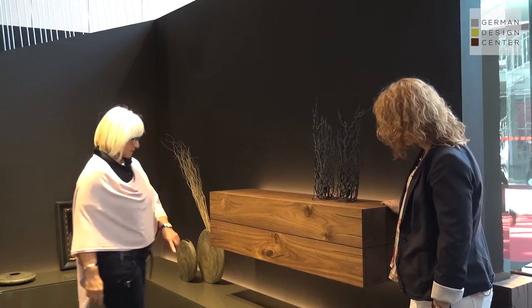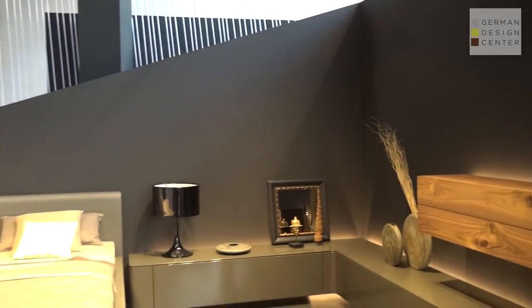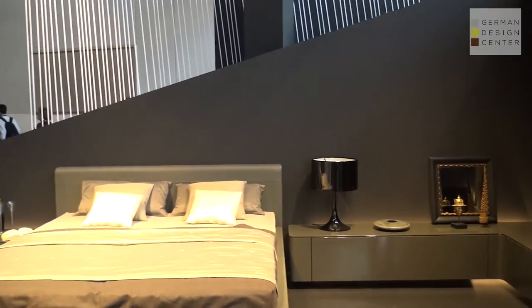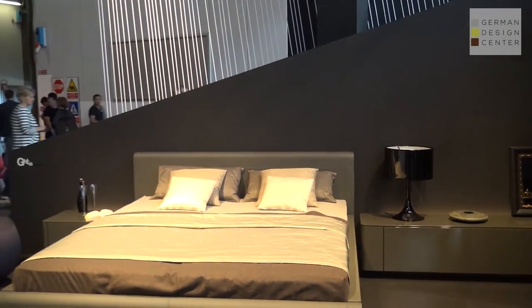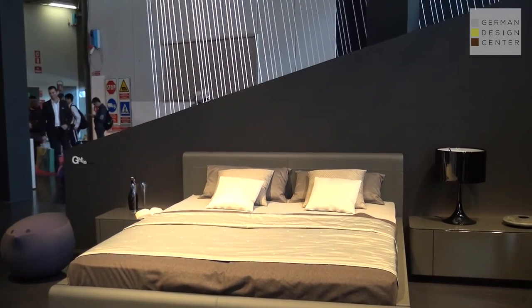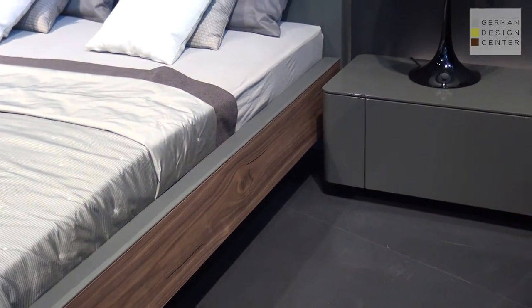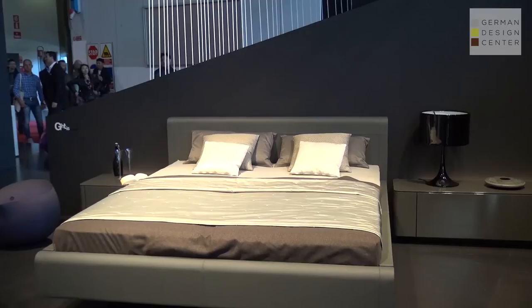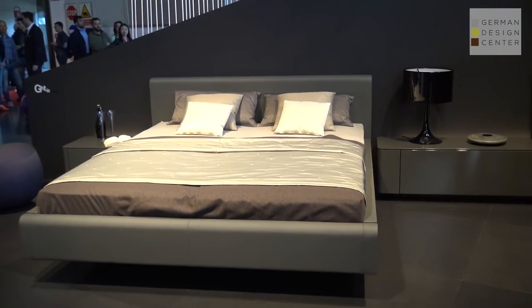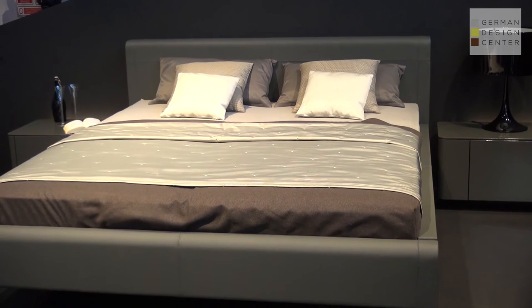Further on you can see an installation of the Gentis bedroom. There are different beds in the collection — wooden beds or upholstery beds — and they have the same kind of end cut on the edges, because it is the Gentis design bed, so it belongs to the same collection to get the same design feature.